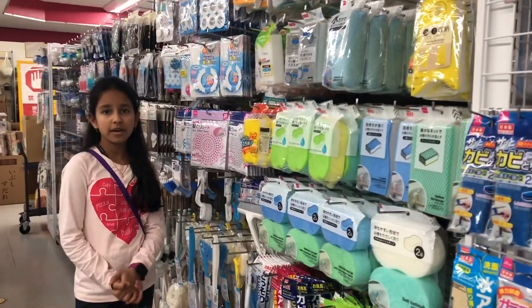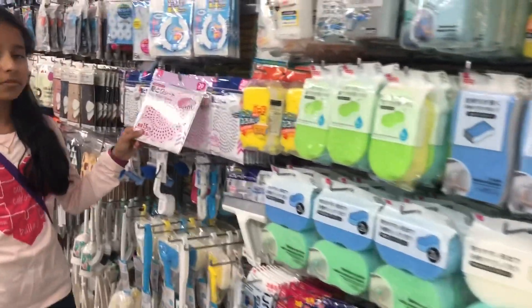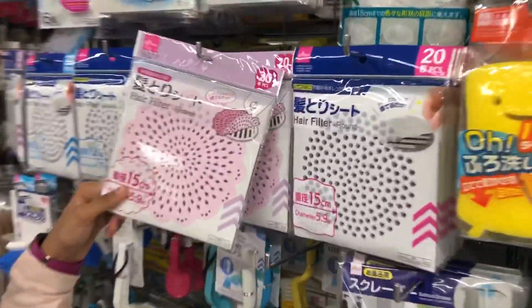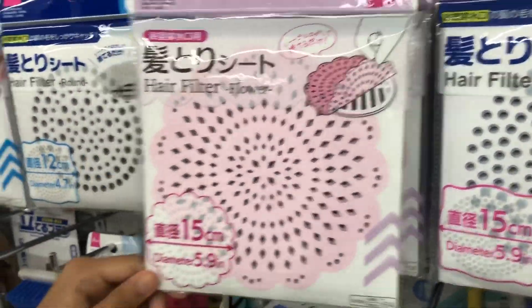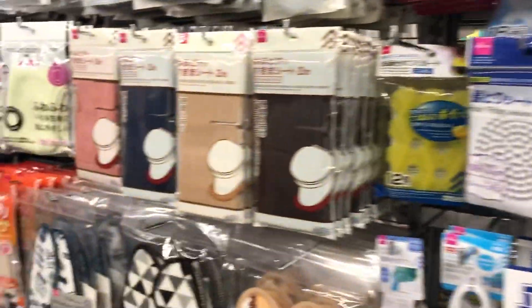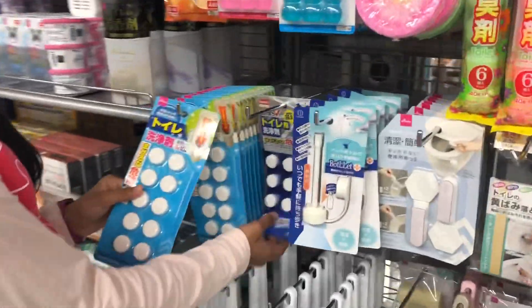Now we are in the toilet and bathroom cleaner material area. There is a hair filter for bathroom drainage and toilet cleaner tablets.